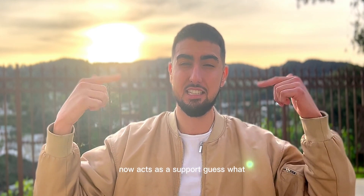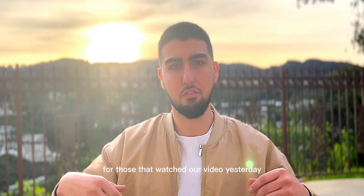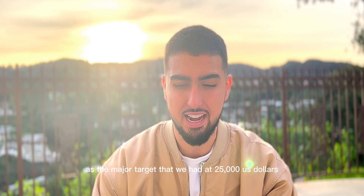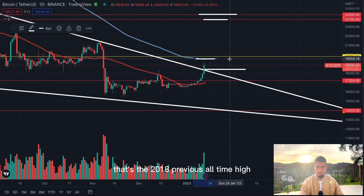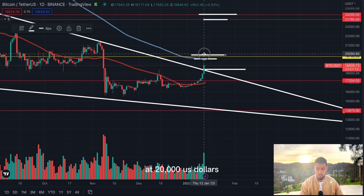Now we need to see follow-through with this breakout. The first area of concern would be Bitcoin breaching below $18,400. But if we don't breach below $18,400, that market structural resistance now acts as support — and we are on the way to roadblock number two. The first two roadblocks were extremely weak; they were nowhere near as significant as the major target at $25,000. We just have one roadblock left: the 2018 previous all-time high, the realized price, or the 200-day moving average — all showing confluence at $20,000.